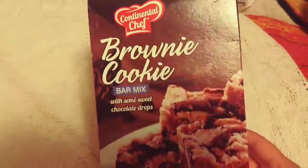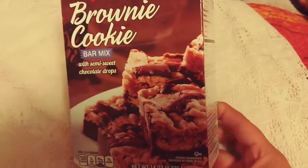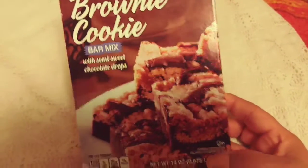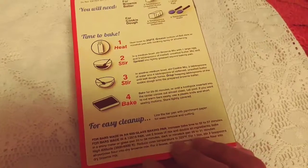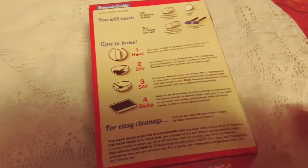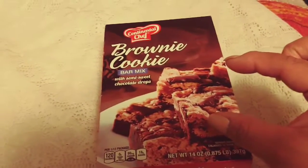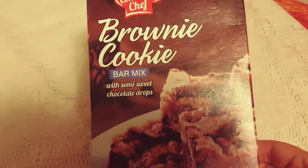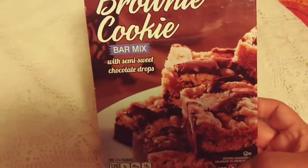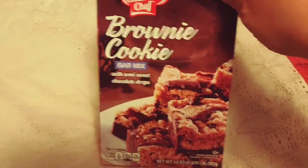Another one of my favorite purchases from Dollar Tree is the Continental Chef Brownie Cake Bar Mix with semi-sweet chocolate drops. Maybe I'll do a review one of these days — I love repurchasing this. We usually use the nine-by-nine little glass pan. These brownies are so good, so decadent, and they come out pretty thick. They're amazing with hot cocoa, coffee, or ice cream. You get a lot of product — this is 14 ounces. Maybe I'll have Lisette do a video where she's cooking it and then we'll do a review afterwards.